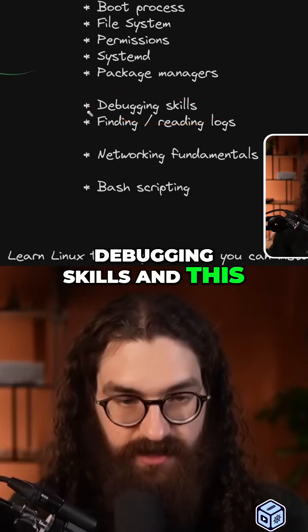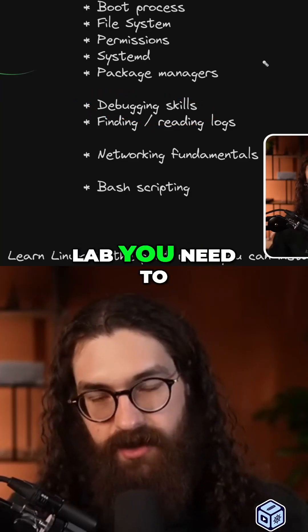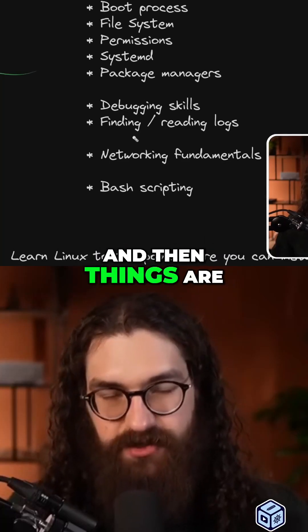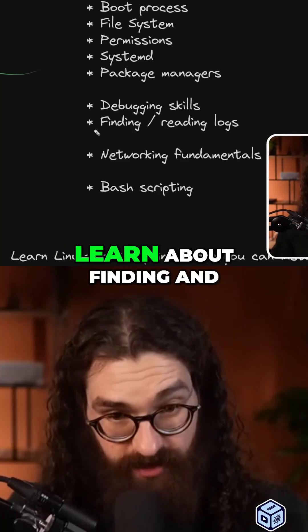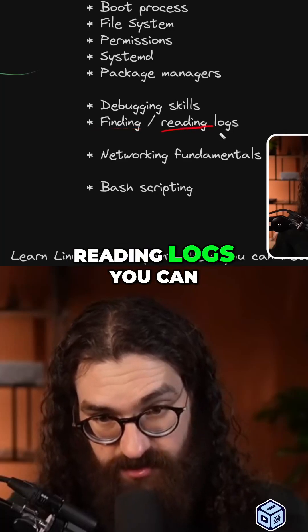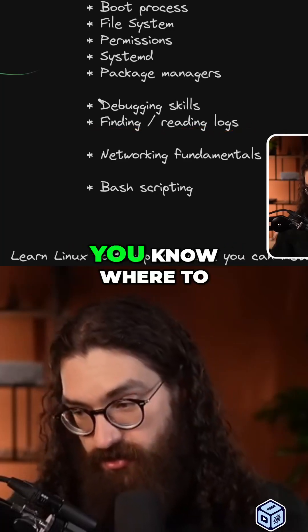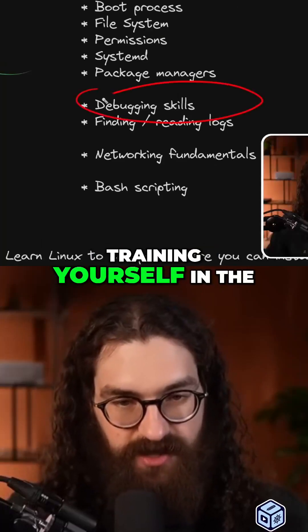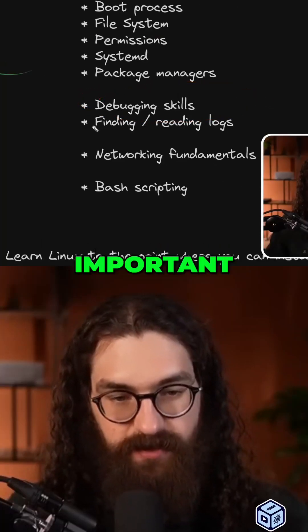Most importantly, you should learn debugging skills, and this is why you need to have a home lab. You need to install unfamiliar tools — things that you don't know about — and then things are going to break. You're going to learn about finding and reading logs, grepping through them efficiently, knowing where to find them on the file system. Training yourself in debugging skills is super important.